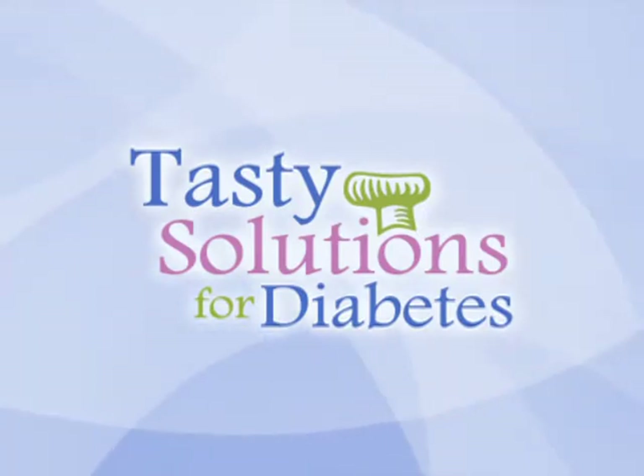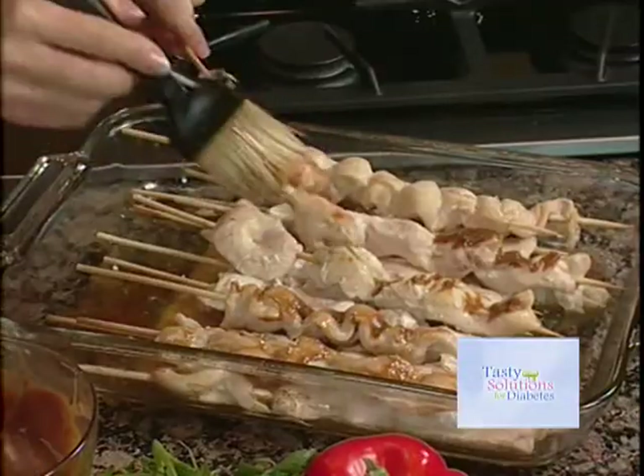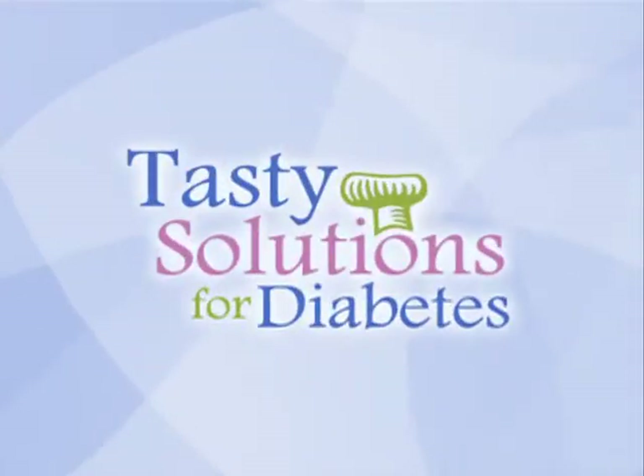Today on Tasty Solutions for Diabetes, hosts Kelly Koffein and Lola Kuniko are entertaining with some fabulous recipes. We conclude our visit with Skip and Maria, two people highly determined to manage their diabetes with the advice of experts from Harvard Medical School. Tasty recipes, important medical information, and more today on Tasty Solutions for Diabetes.